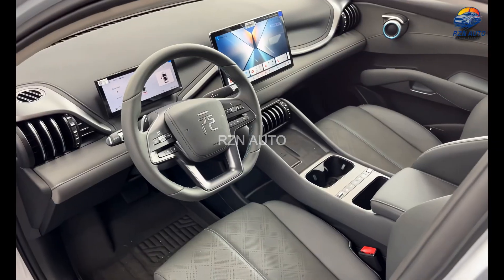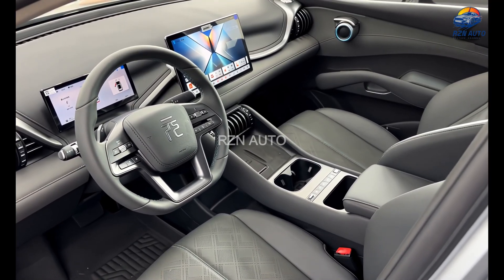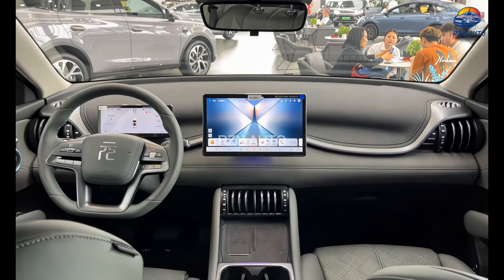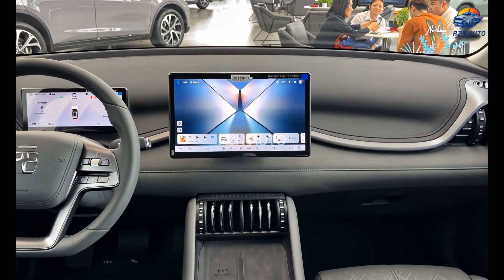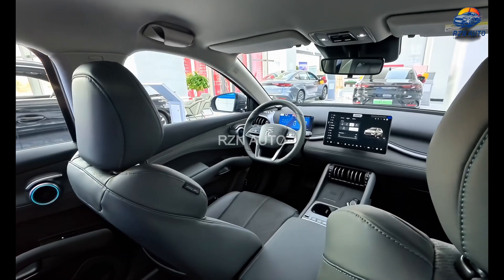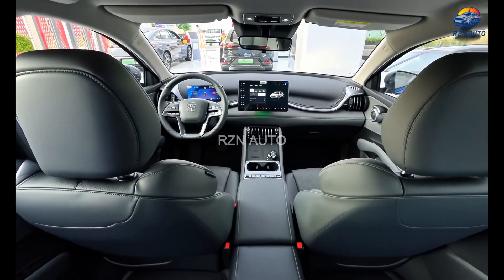Inside the cabin, BYD has once again pushed the boundaries for its class. The interior of the 2026 Atto 3 is playful, futuristic and thoughtfully executed. You're greeted by a 12.8-inch rotating touchscreen in the centre, running BYD's updated Dylink OS with smoother transitions and quicker responses. The screen can rotate from portrait to landscape at the press of a button — a party trick that's actually very practical.